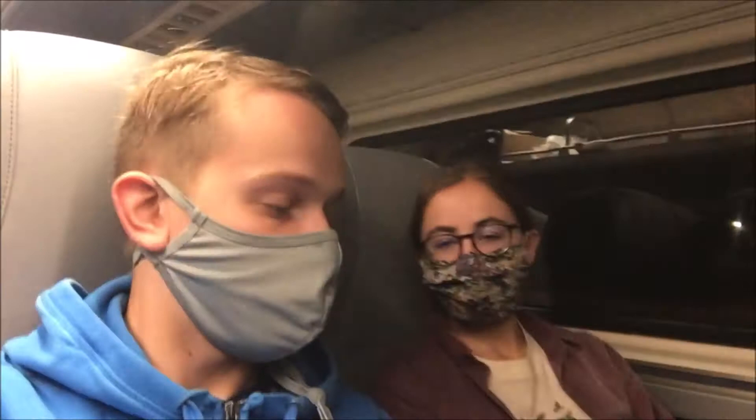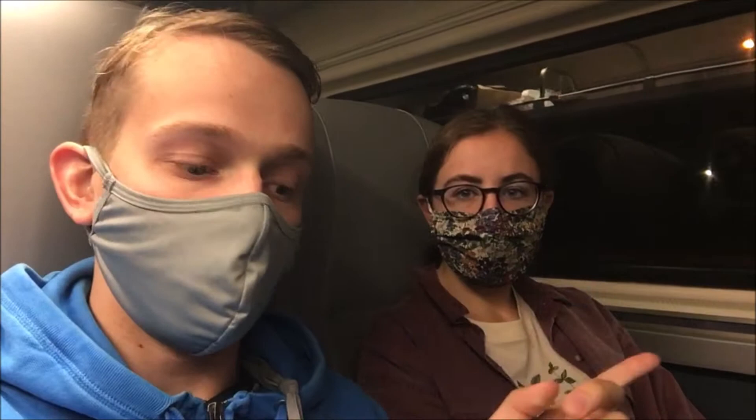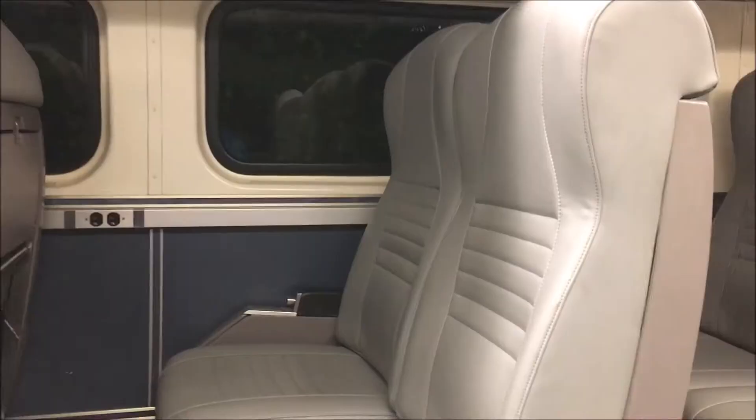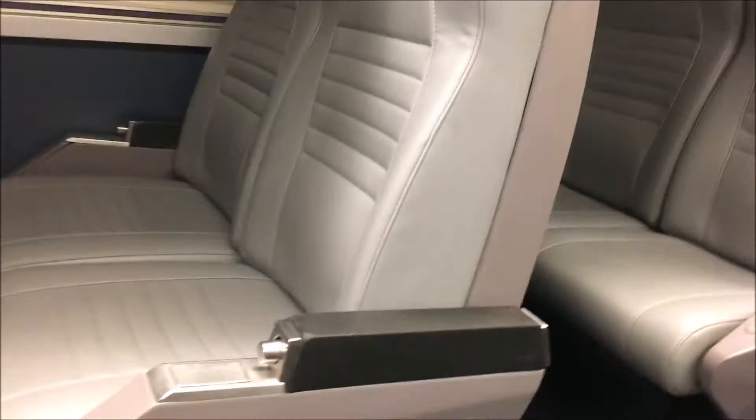I was talking to the conductor outside. It turns out Amtrak actually sold out this summer on all its routes, so in order to keep up with the demand on the long-haul routes, they used the cars that are normally on this one and swapped it out for this, but they should be getting their cars back in the winter. So let's take a look at these Horizon seats.